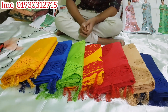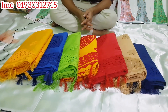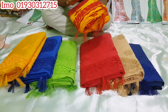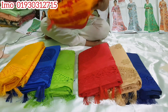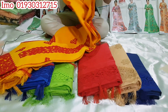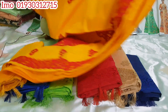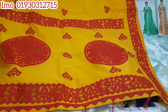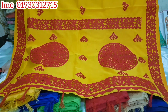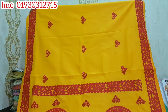Assalamualaikum. This is the white color — it is very gorgeous. In this white color you can see how much wool there is and how much detail is visible in this white color.